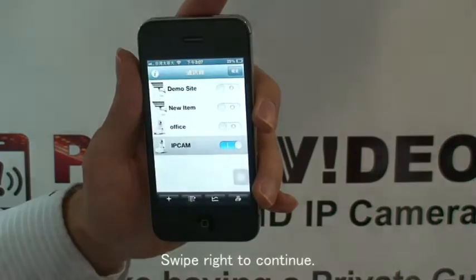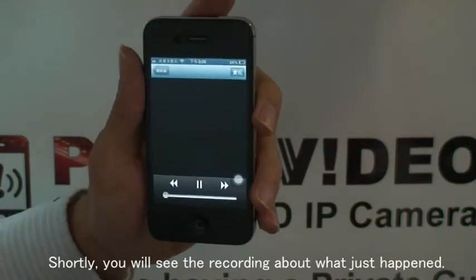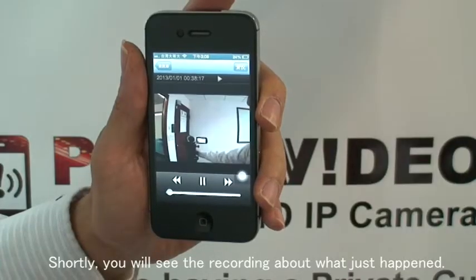Swipe right to continue. Surely, you will see the recording about what just happened.